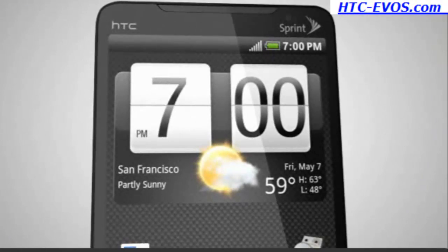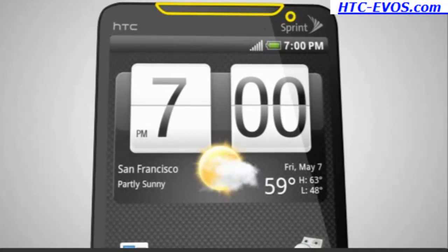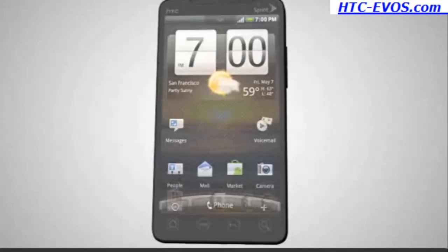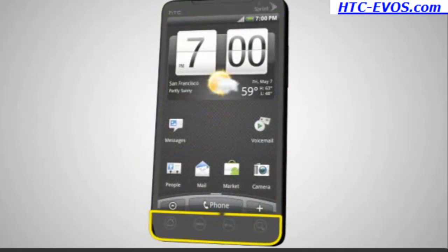Located on the front of the device, you'll find the earpiece, the 1.3 megapixel camera for video conferencing, the beautiful high-resolution 4.3-inch touchscreen, and navigation controls.